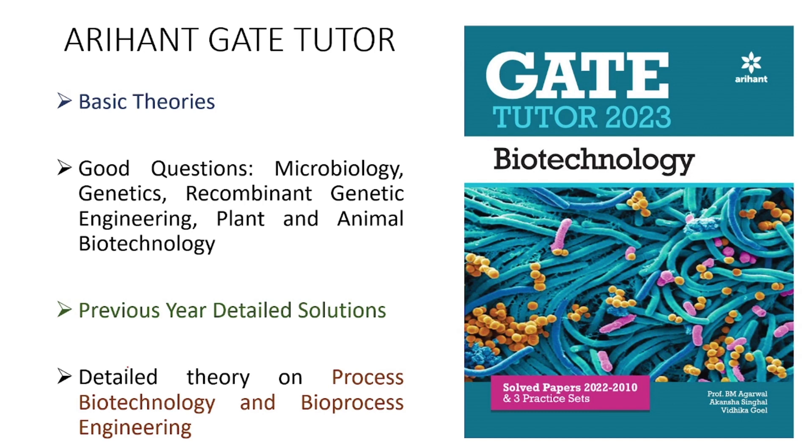Process biotechnology and bioprocess engineering deserve special mention. The theories for these two sections are covered in detail — everything you need to know for doing problems on process biotechnology and bioprocess engineering for GATE 2023 is covered in the theory section of this book. So for these two sections, this book is very recommendable.